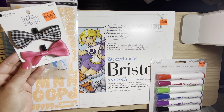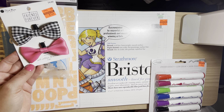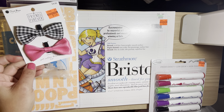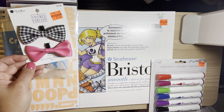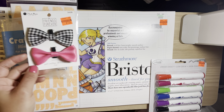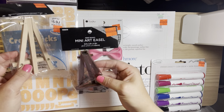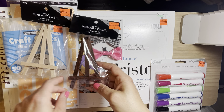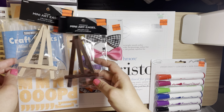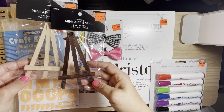I got these bows for my dog's collar, and if I don't use them for that I'll use them for something else. I have a male dog and a female so I thought those were cute. I also picked up two of these mini art easels for 62 cents each. I got these for my little ones to display their artwork — I thought they were really cute.